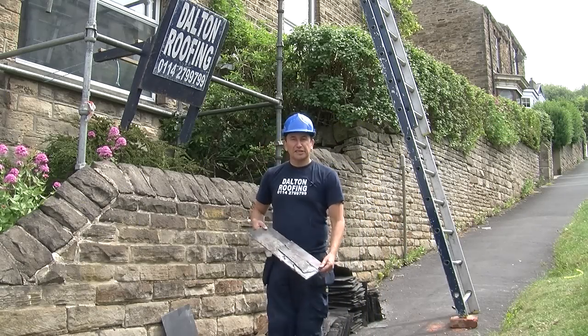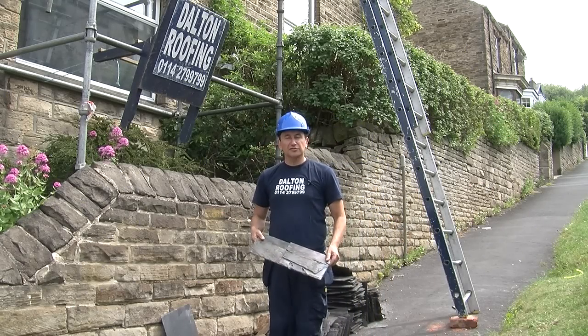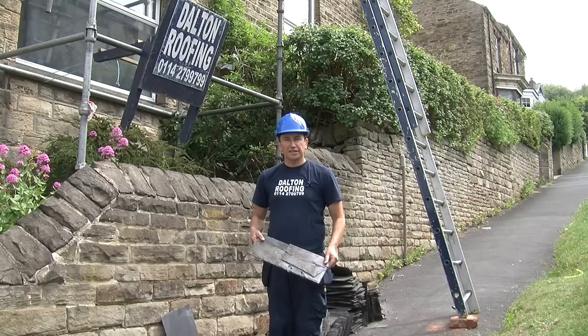Hi, I'm Philip Dalton. We're re-roofing a terraced house in Sheffield. It's 100 years old. Generally, after about 100 years, roofs start to need attention.